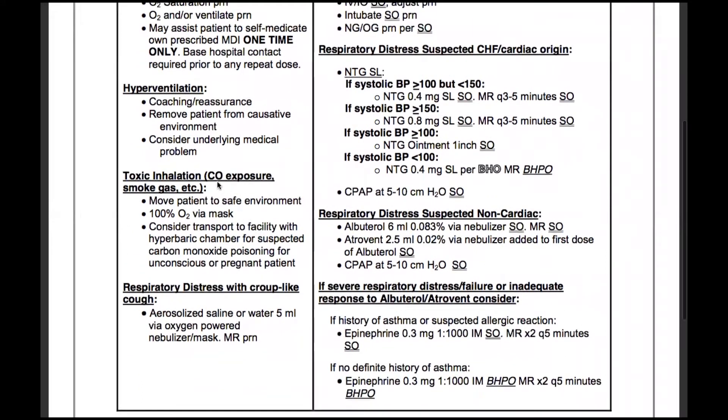For toxic inhalation, including carbon monoxide exposure, smoke, gas, etc., move the patient to a safe environment and provide 100% oxygen via mask. Consider transport to a facility with a hyperbaric chamber for suspected carbon monoxide poisoning in the unconscious or pregnant patient.